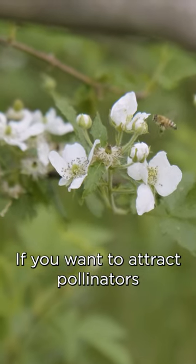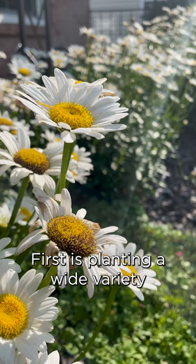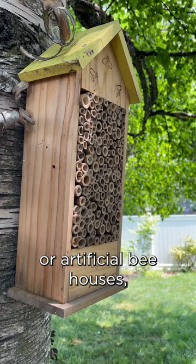If you want to attract pollinators to your home garden, there are three things I can recommend. First is planting a wide variety of native nectar-producing plants. Two is providing habitat for pollinators like bees to live in, whether that's a natural undisturbed area or artificial bee houses you can buy at the store.